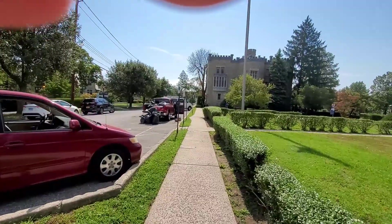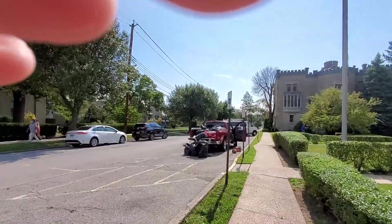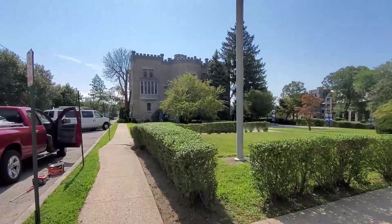I need to get a stabilizer of some sort. Head down there now.